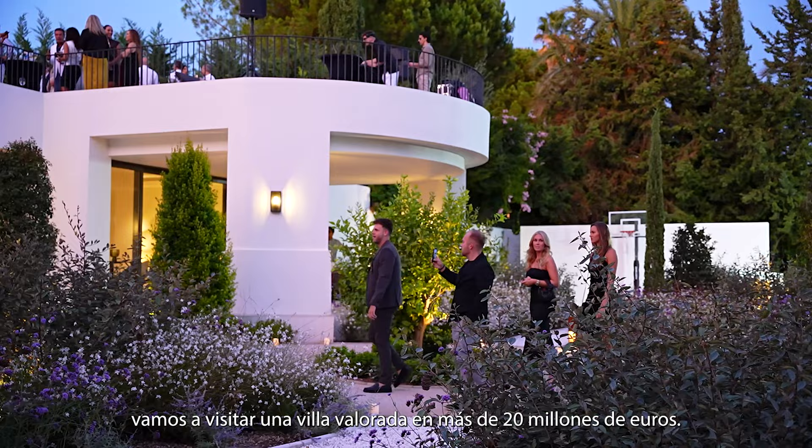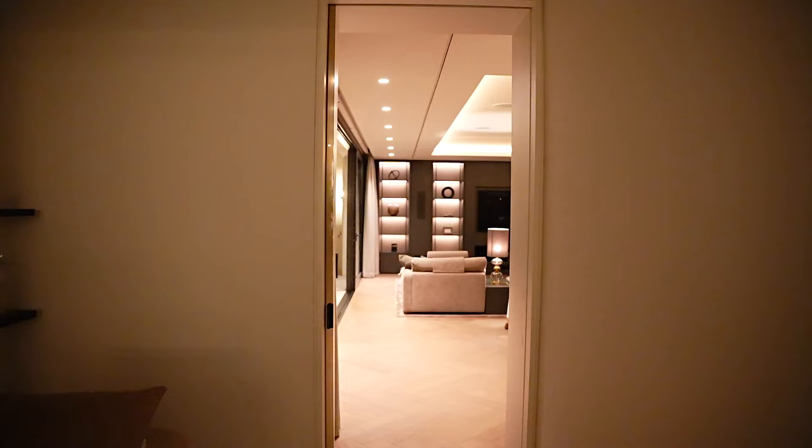Later in the video, we are going to visit a villa worth over 20 million euros.